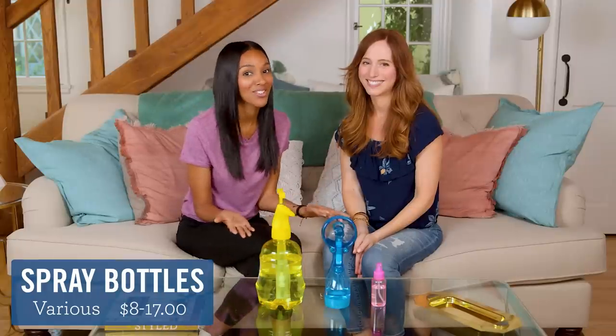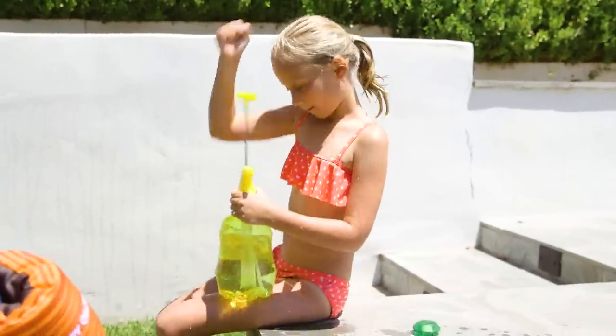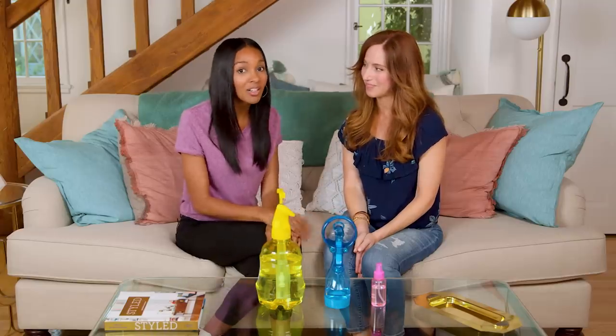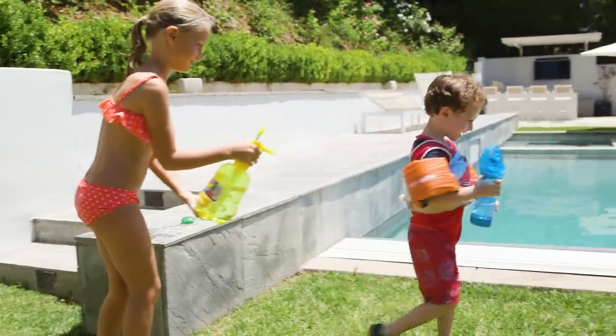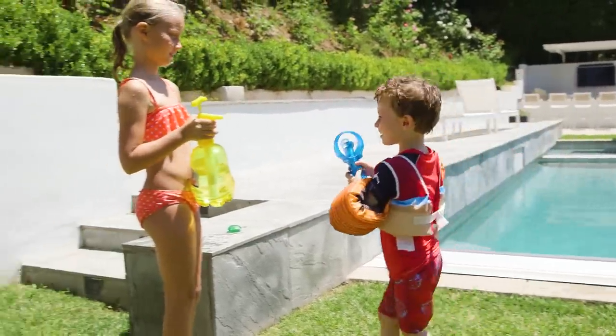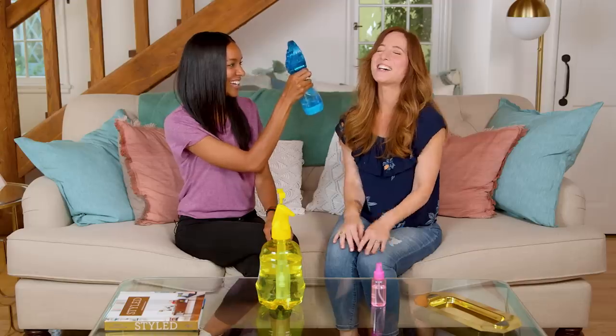Next up, spray bottles. Now this may seem pretty simple, but you know the saying that you make your own fun? Give your kids a spray bottle and watch them go to town. My kids love a good wall to spray water on — or each other. It's just a reminder that you don't have to go too elaborate to have fun in the sun. Doesn't that feel good? This is nice.